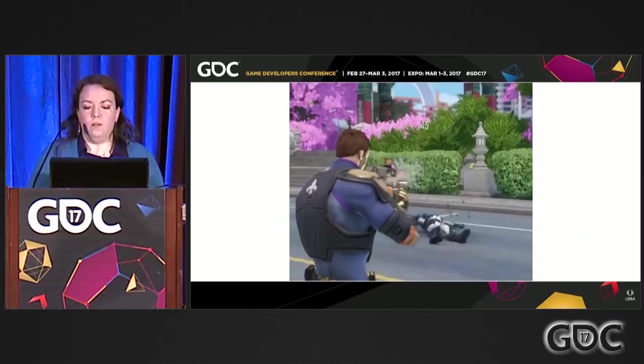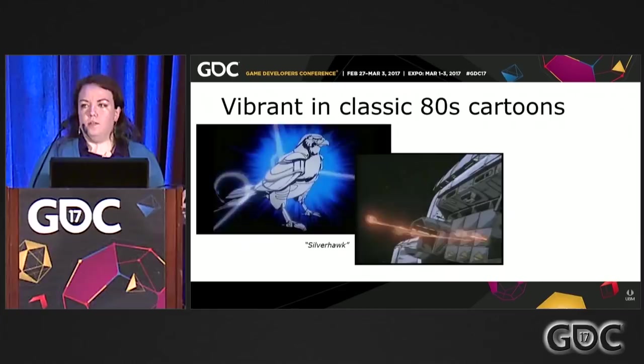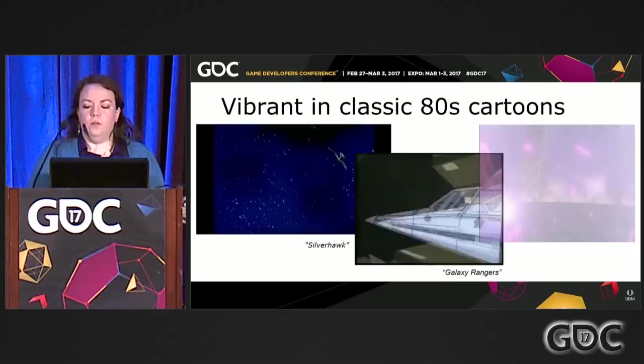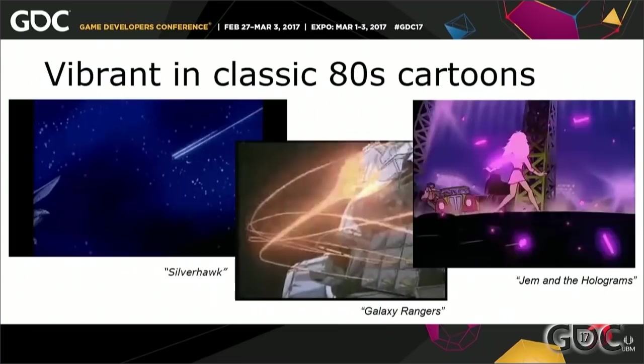Our next pillar is Vibrant — what does that mean and what does it look like in a stylized cartoon? We went back to our source material and looked at classical 80s cartoons. Some of the commonalities we found with vibrancy were that the animation had a strong, snappy sense of timing, layers of depth and complexity, and saturated and contrasted colors to help draw the eye.